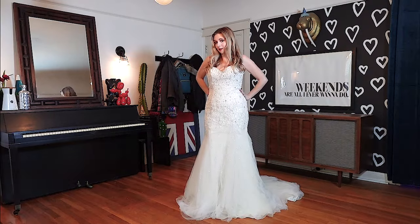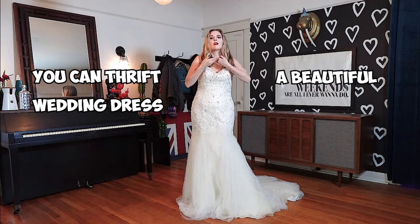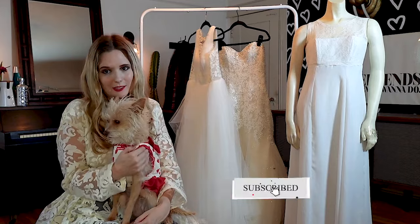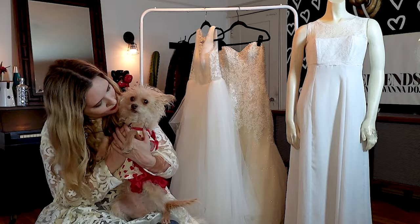I definitely think it's safe to say that you can thrift a beautiful wedding dress on a budget. If you like this type of content, I picked out a few more. I'll see you next time. Bye!